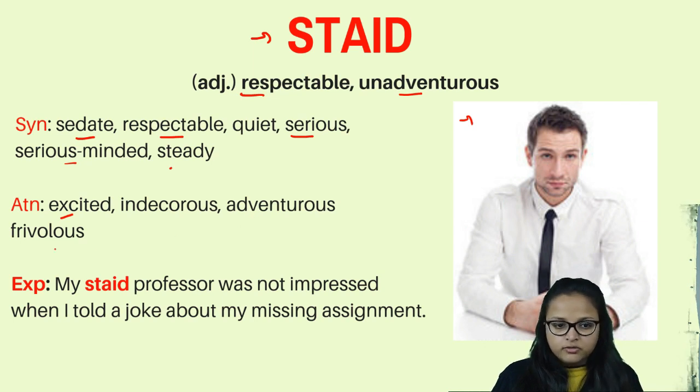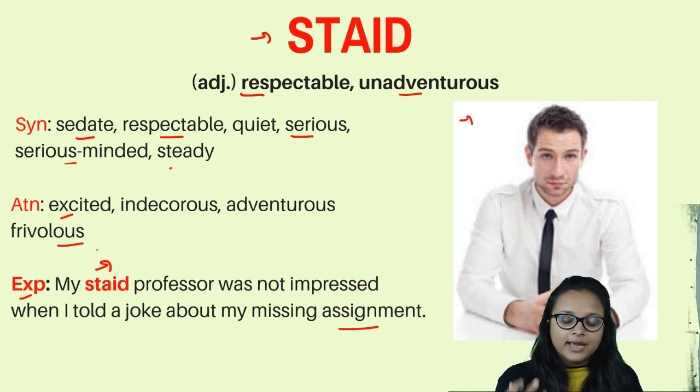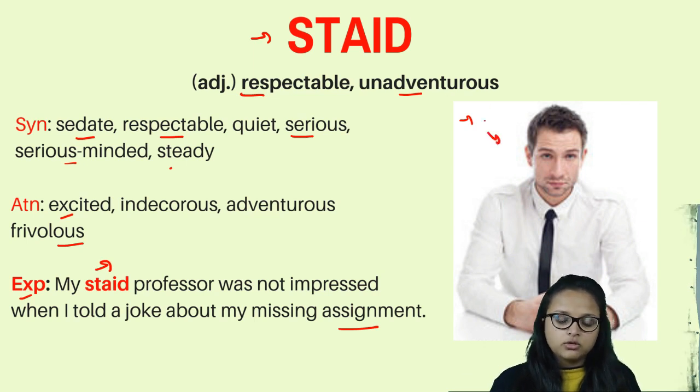Antonyms of staid are excited, indecorous, adventurous, and frivolous. Example: 'My staid professor was not impressed when I told a joke about my missing assignment.' A staid professor is one who does not show emotions or react expressively, remaining serious regardless of what you say.